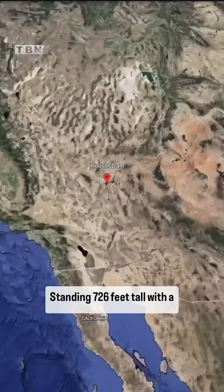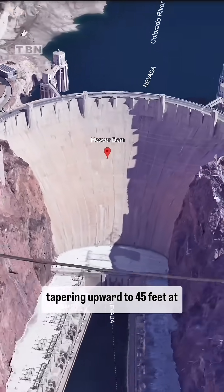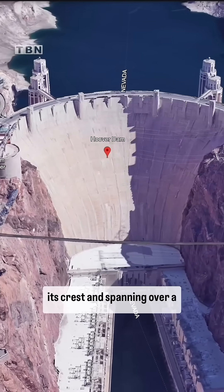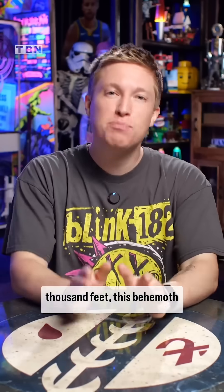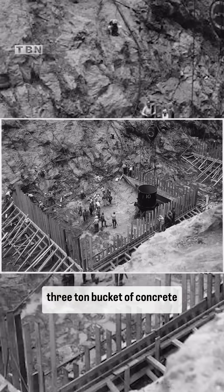Standing 726 feet tall, with a width of 660 feet at its base, tapering upward to 45 feet at its crest and spanning over 1,000 feet, this behemoth was painstakingly filled one three-ton bucket of concrete at a time.